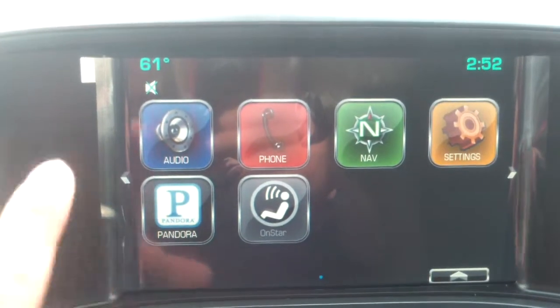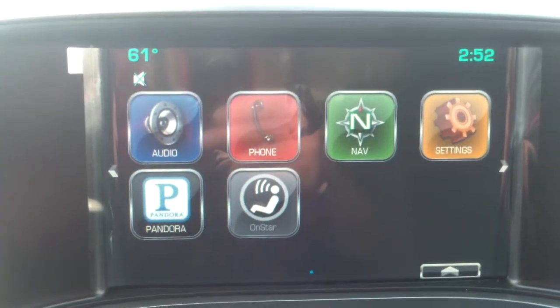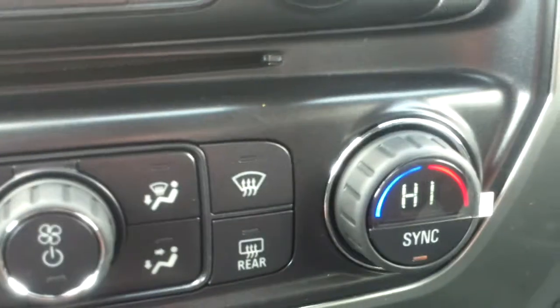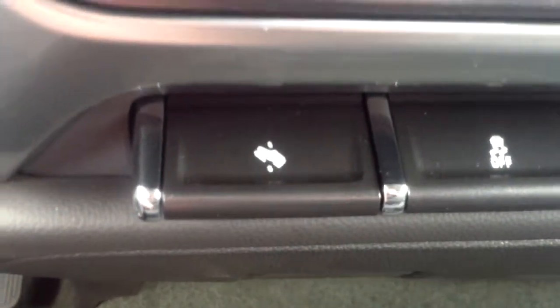You'll notice it does have audio, Pandora, OnStar — all that stuff right there in the interface. Automatic climate control as well. It does have foot pedal adjustment, which is really nice, especially if you're a shorter guy like me. You'll notice the center console — if you open it up, it has an SD card reader, as well as two USB inputs and an auxiliary input.